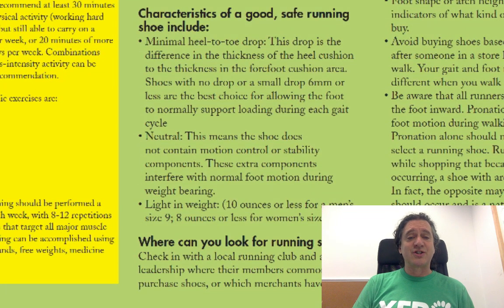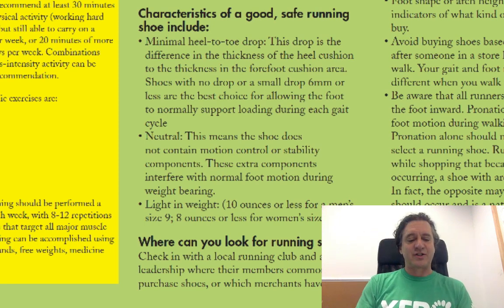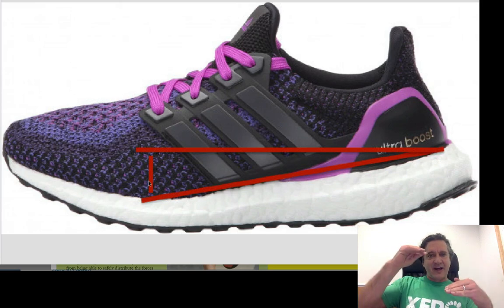Characteristics of a good, safe running shoe include minimal heel-to-toe drop. The drop is the difference in thickness of the heel cushion to the thickness in the forefoot cushion area — or just the difference in height between your heel and your forefoot when standing in the shoe. Here's a shoe where I've drawn two lines. Here's a straight line parallel to the ground, and here's the line from the heel to the ball of the foot. This distance is the drop — in this case about half an inch, which is significant.